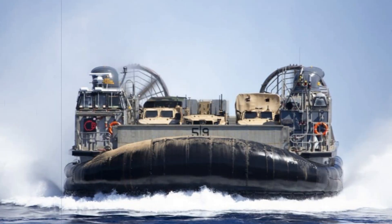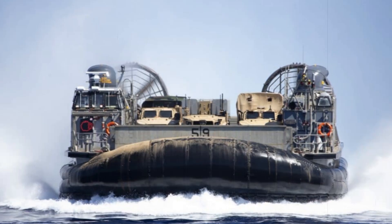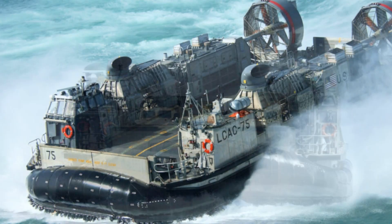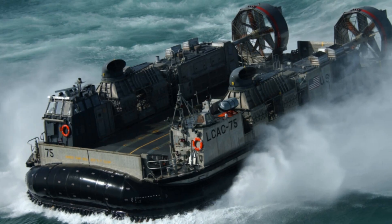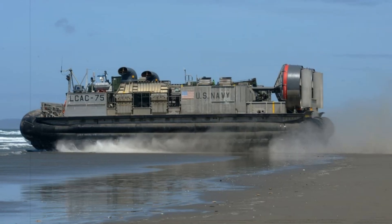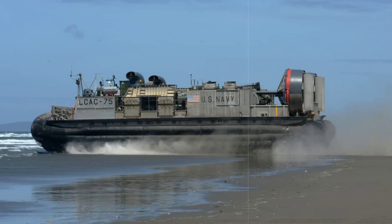Constructed using corrosion-resistant aluminum and advanced composites, the LCAC-113 is designed for an operational life of 30 years, minimizing lifecycle costs and maximizing uptime. Production of the SSCs continues at Textron, with units 114 through 126 currently underway. The company maintains a delivery rate of four craft annually to reinforce the Navy's amphibious transport capabilities.